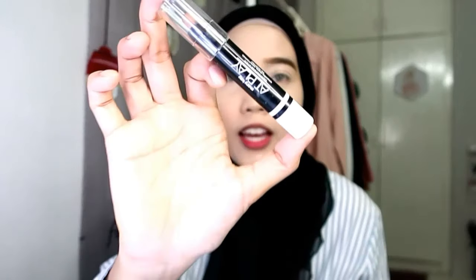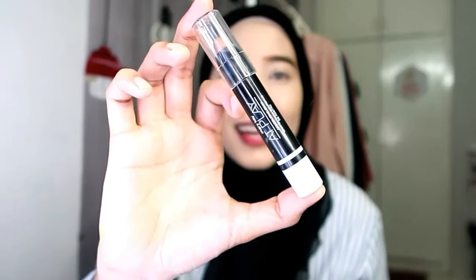Untuk contour Nisha nak pakai ni - ini cream contour daripada Mary Kay. Kita akan letak di pipi, tulang pipi. Letak banyak sikit pun tak apa sebab kita nak tone down dia.